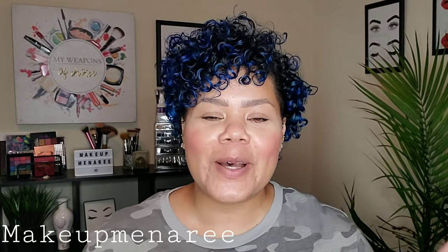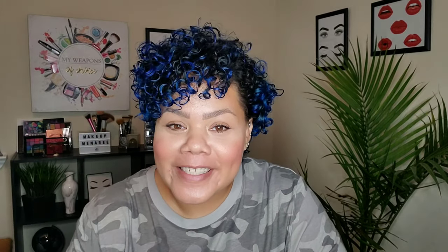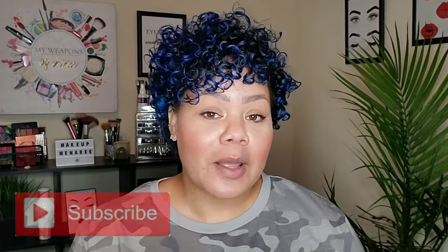Hey everybody, it's Makeup Meena Reed. Welcome back to my channel. If you are new here, welcome to my channel. I do all kinds of hair videos, makeup videos, I do a lot of easy makeup application. Sometimes it doesn't always go the way that we planned. If you guys are interested in that kind of video, make sure to hit the subscribe button before you leave, also the notification bell so you guys know when I post. And of course, if you are returning, what up? Y'all know what's going to be going on on this channel — a little bit of foolery.